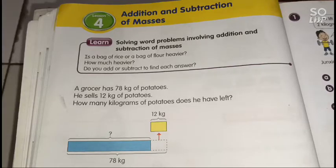Today we're going to study addition and subtraction of mass, lesson 4, page 22 to 24.